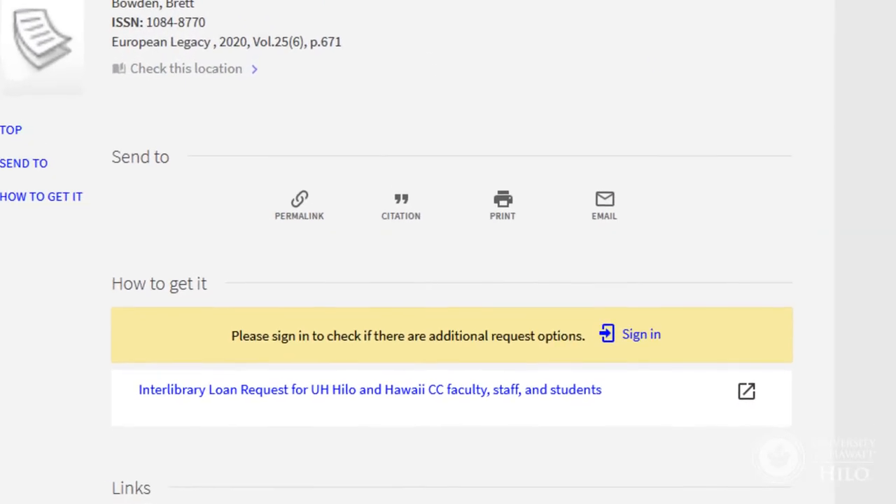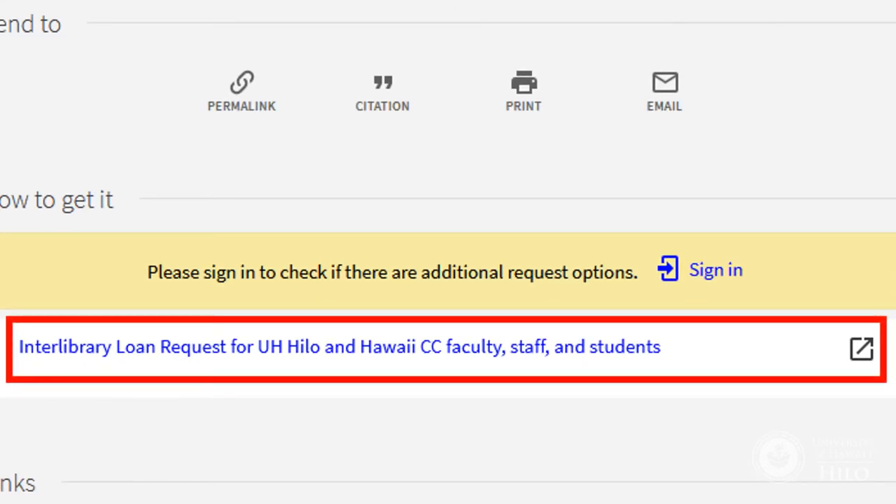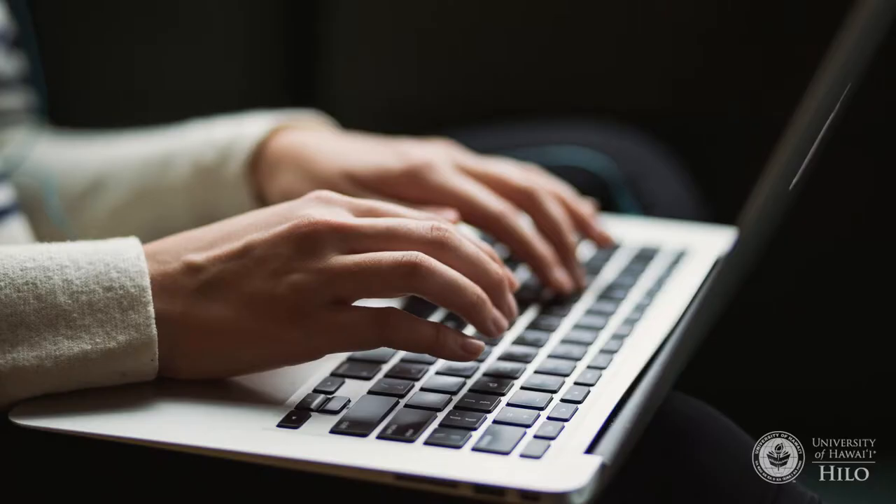For items you can't find, simply fill out a Loans from Other Libraries request, and library staff will try to get it for you. You don't have to know where the item is available — we'll figure that out.